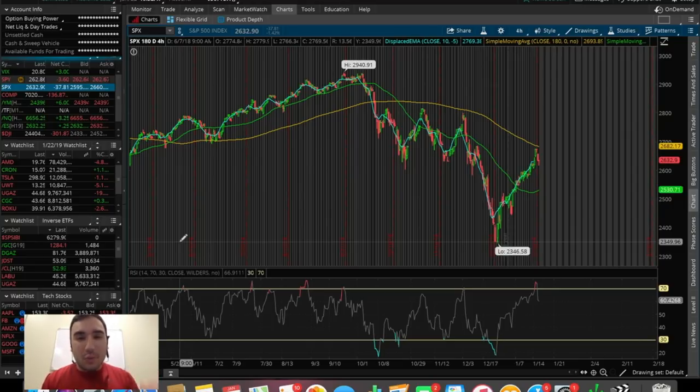What is going on everybody, Estas here. Welcome back to another video. So in this video, we're going to be doing an overall market update looking at the Dow Jones, the S&P 500, and the NASDAQ.